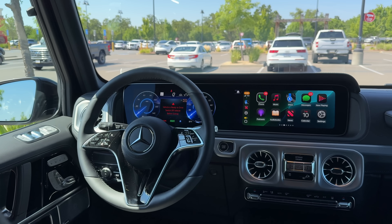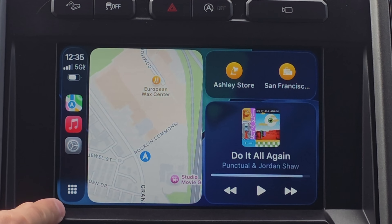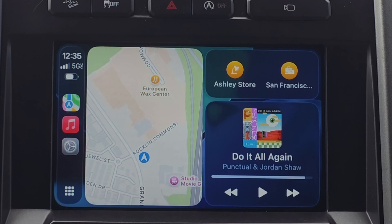If you have a vehicle equipped with CarPlay, here are some hidden features that you didn't know about that will change your entire CarPlay experience, making it more pleasant. These are my favorite tips and tricks as well as hidden features, and timestamps will be in the video description below.